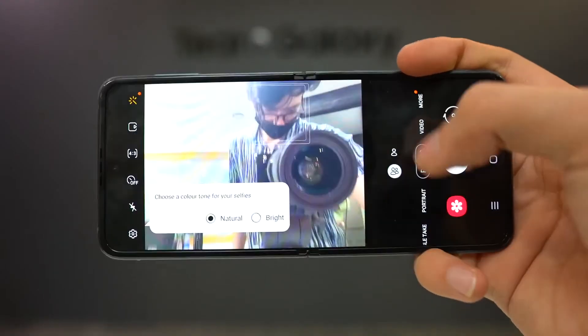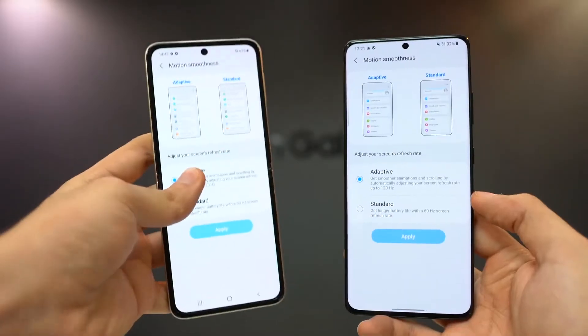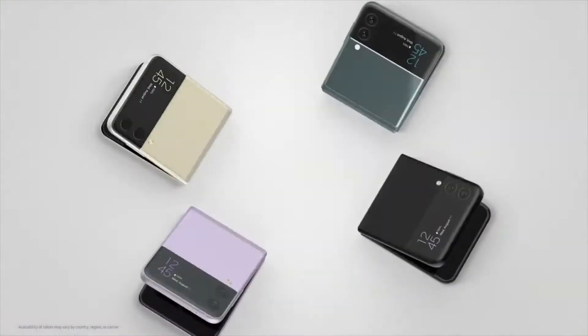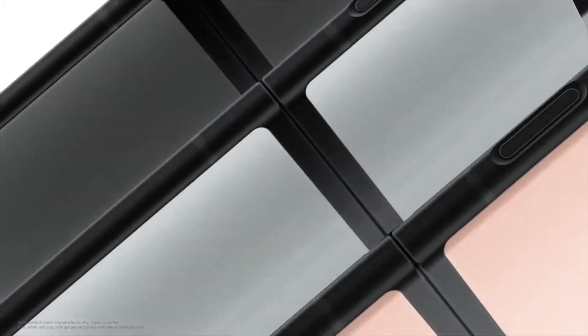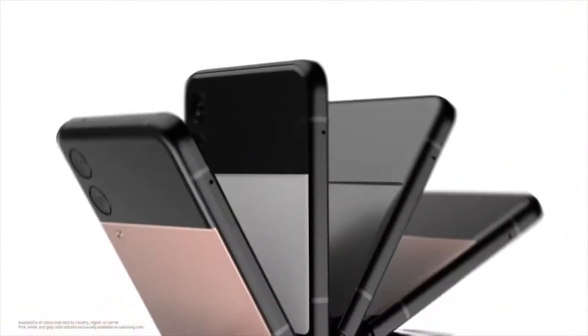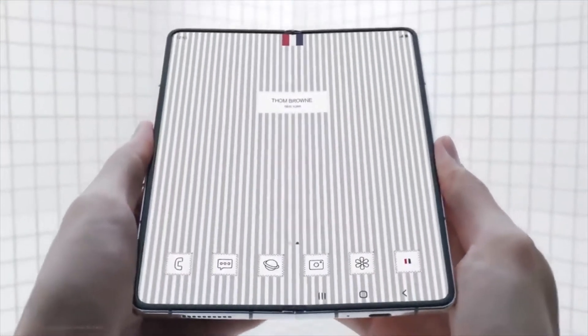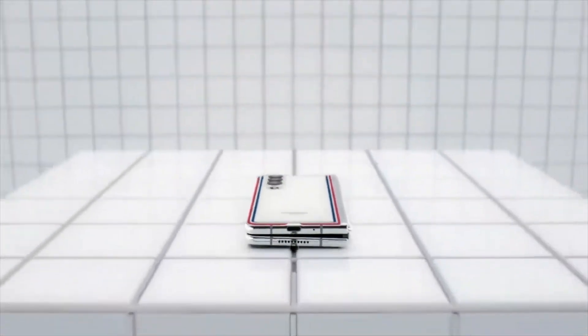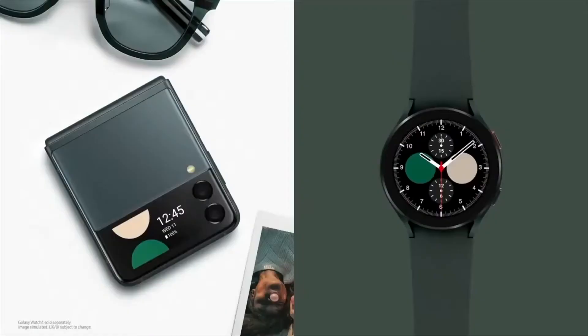Speaking about previous flagship devices like the S21 and the Note 20, Samsung has significantly beaten both of these, which were among the best-selling smartphones of their respective years. Hopefully these foldables will break some records this time around, and this success could bring Samsung back to the number one position if pre-orders and sales of the Z Fold3 and Z Flip3 continue like this.